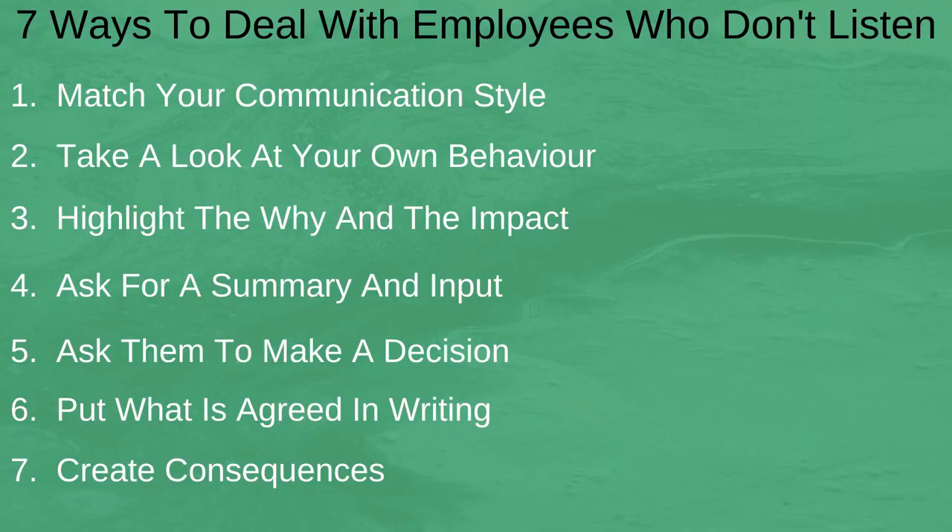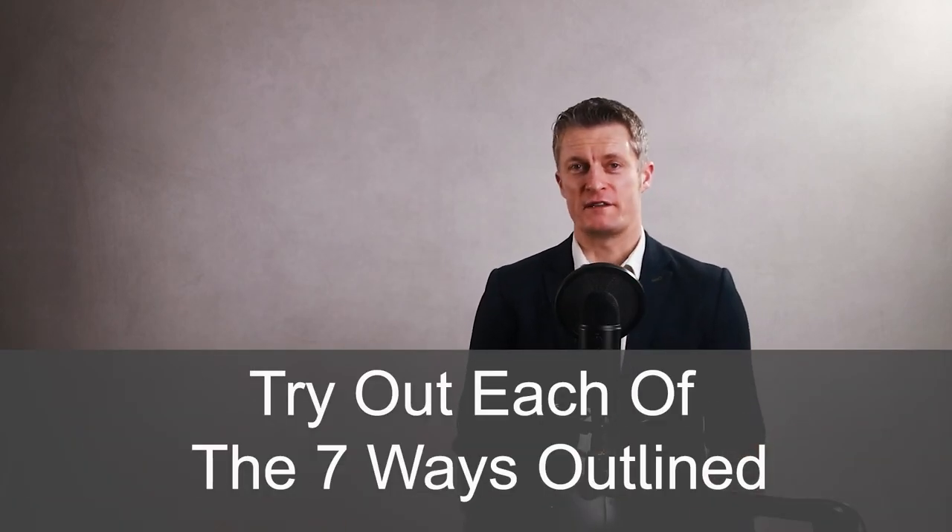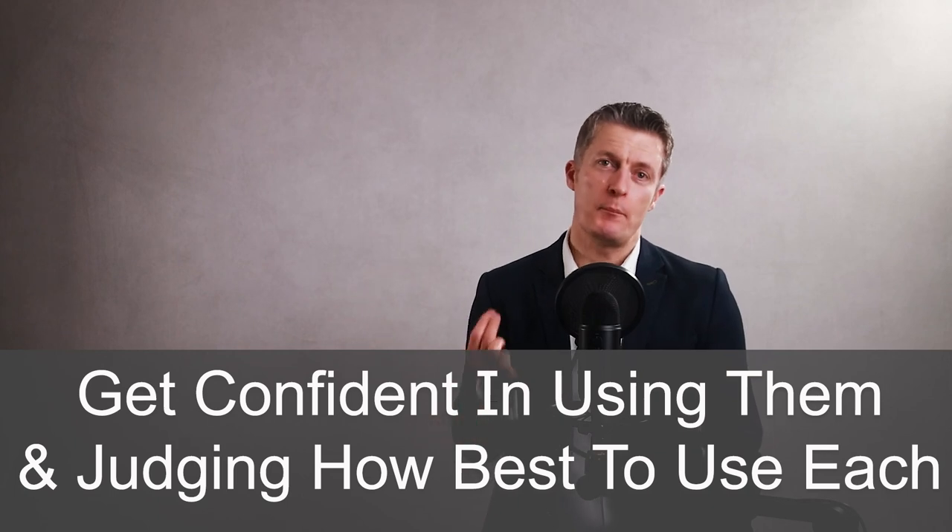The seven ways we've gone through have all been tried and tested in many situations and across a huge range of people. They work best when you choose the right approach for the right person and the right situation, but each will work well in isolation when put into practice with confidence and consideration. Try out each of the seven ways outlined, get confident in using them, and judge how best to use each. If you have any questions please leave them in the comments section below and I will get back to you. Thanks very much for watching and I look forward to speaking to you again soon.